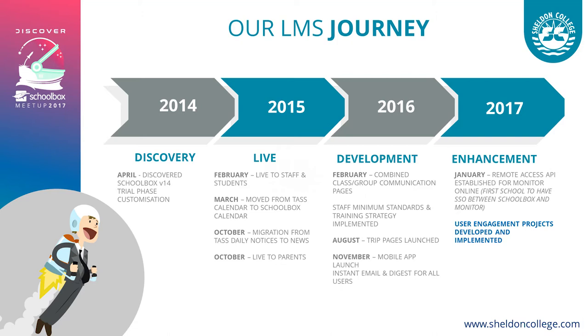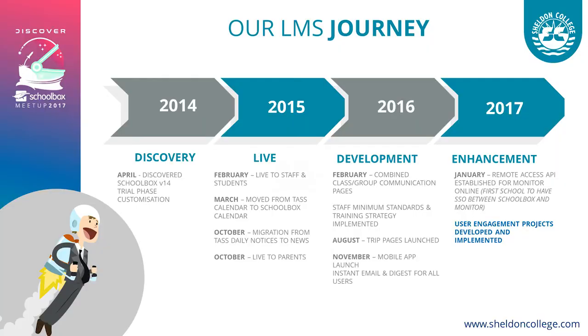In 2016 we really began developing. We came up with a corporate brand, called our system iLink, set minimum standards in place for staff, and launched the mobile app in November. I came into the role of engagement manager in October 2016, with the main focus of parent engagement — building a brand, building a system, and making it a value-added part of our college culture.